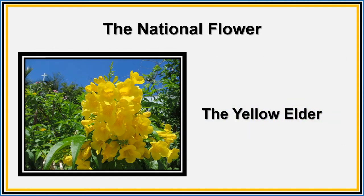This is our national flower, the yellow elder. It has yellow flowers and can be found all over the Bahamas.